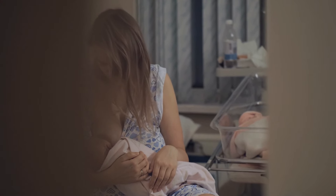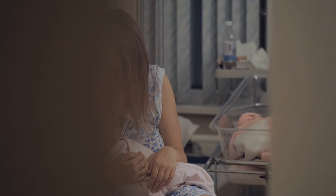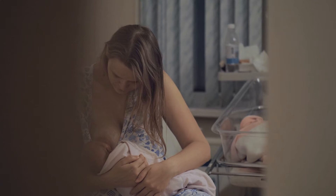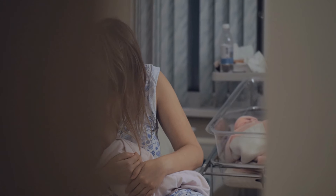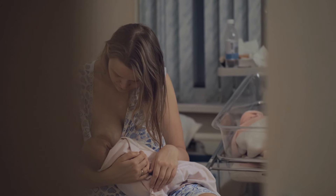By strengthening the pelvic floor, you improve your body's ability to control involuntary reflexes, such as the sudden release of breast milk. To perform a Kegel, simply squeeze the muscles you would use to stop the flow of urine, hold the squeeze for about 5 to 10 seconds, and then relax. Aim to do 10 to 15 repetitions a few times a day.